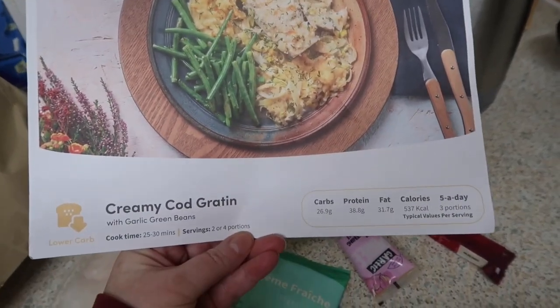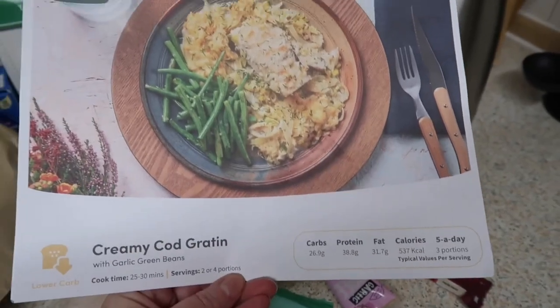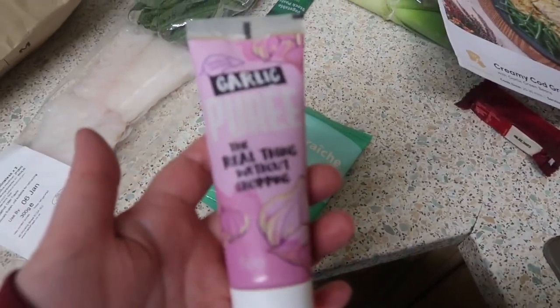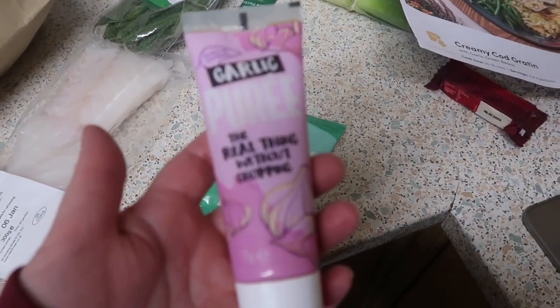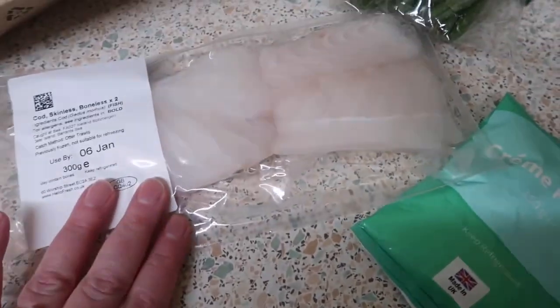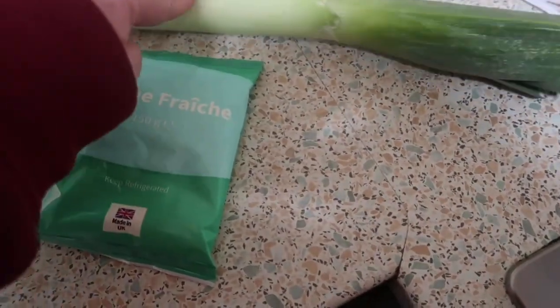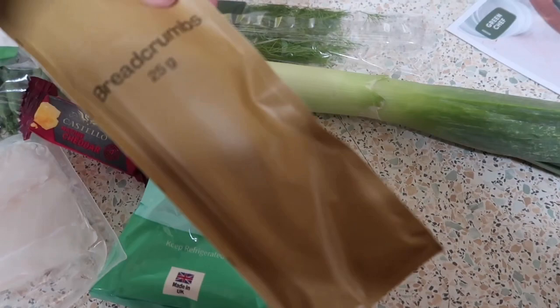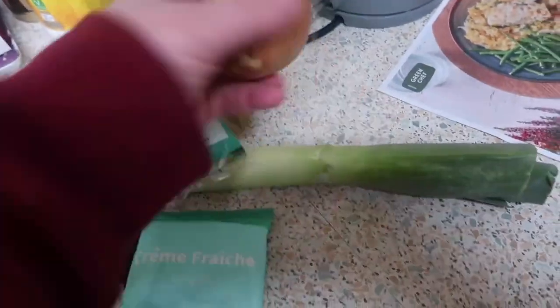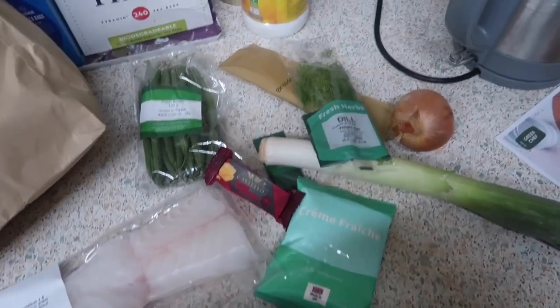This meal is a creamy cod gratin. I've got garlic paste — I use this instead of actual garlic cloves so I don't have to worry about crushing it. We've got two cods, some creme fraiche, green beans, cheese, vegetable stock paste, a leek, breadcrumbs, dill — excuse the washing machine — and an onion. So I'm going to get on with it and start making it.